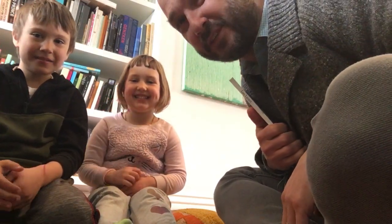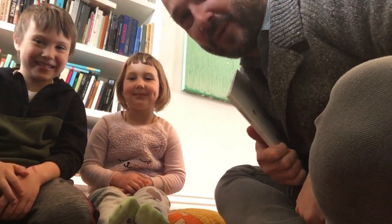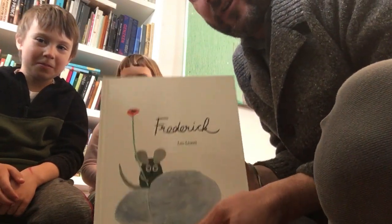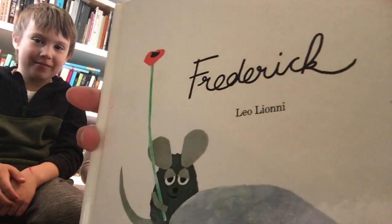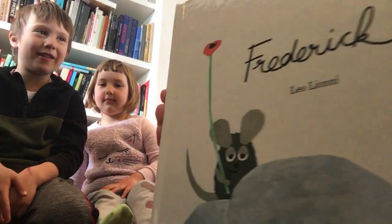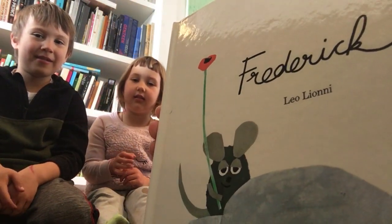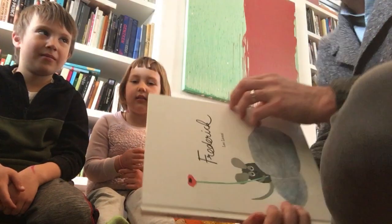Hi everybody, it's me Jeff, and Lena and Jacob. We decided to read a book together and share it with you because we miss you guys so much. This book is called Frederick, and it's by Leo Lionni. It's a book that we like to read a lot together.